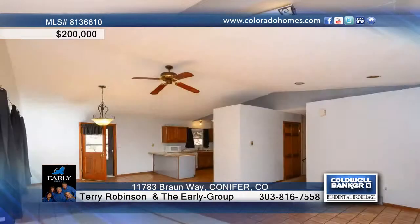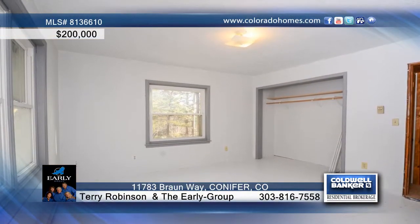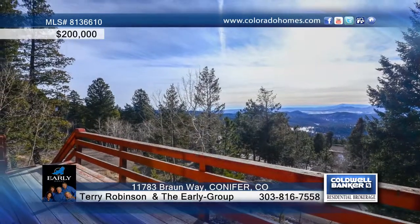The open floor plan design offers vaulted ceilings with large windows with awesome Pikes Peak views, plus three sources of heat with passive solar, baseboard electric heat, and a wood burning stove in the lower level.